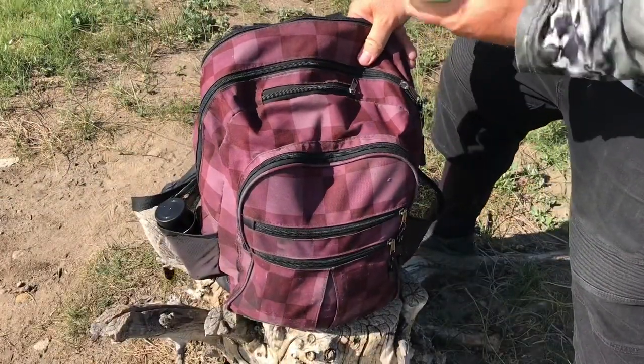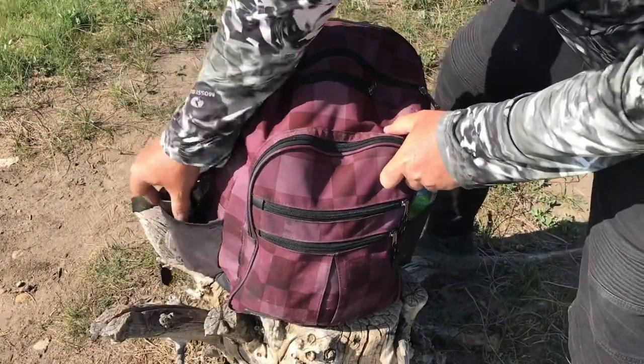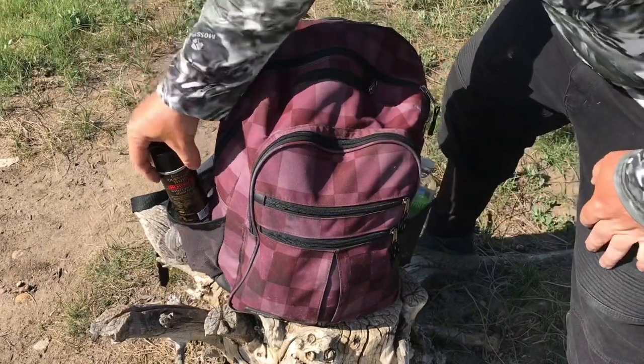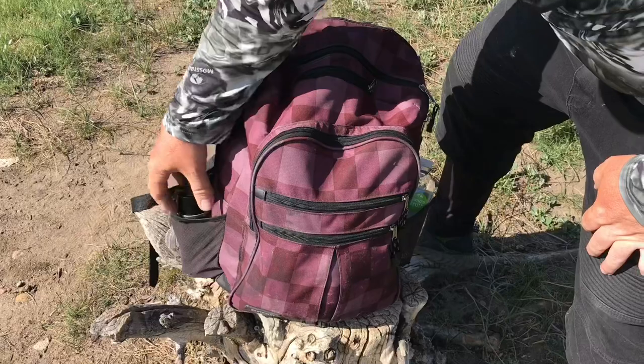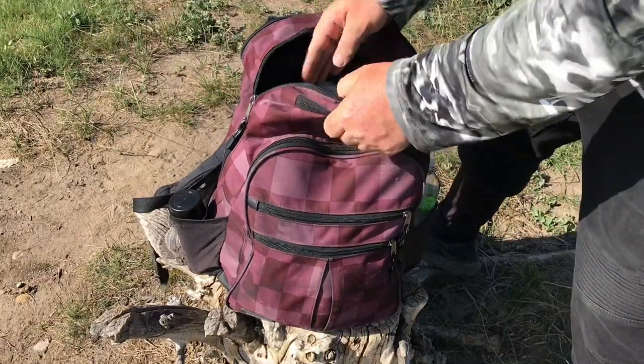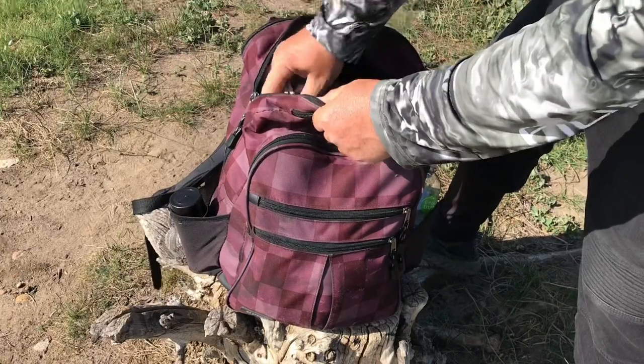In the side pockets I generally keep a bottle of water, and I've got a can of Bang Shad Scent, which is great for when you get something like sunblock or gas on your hands — you definitely don't want to spread that to your line or lure because it absolutely kills your chance of catching a fish. For that same reason I also keep a small clean hand towel with me.